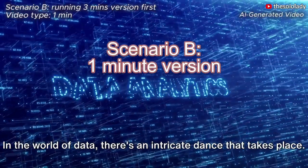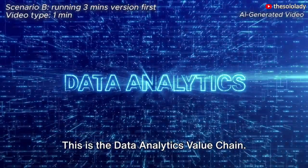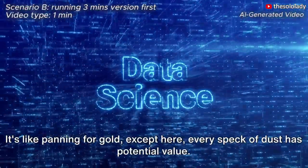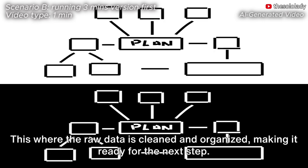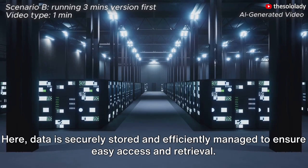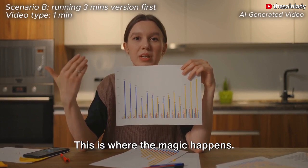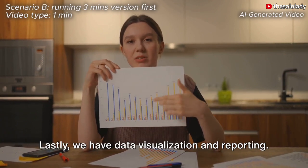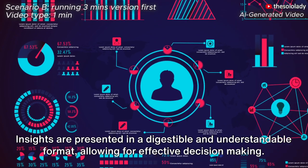In the world of data, there's an intricate dance that takes place — a choreography of sorts, spinning raw data into actionable insights. This is the data analytics value chain. First, we have data collection, the process of gathering raw, unfiltered information. Next, the dance continues with data processing, where the raw data is cleaned and organized. Then we move on to data storage and management, where data is securely stored and efficiently managed to ensure easy access and retrieval. Following that, it's time for data analysis — this is where the magic happens, as data is examined, experimented upon, and explored to extract meaningful insights. Lastly, we have data visualization and reporting, where insights are presented in a digestible and understandable format, allowing for effective decision-making.